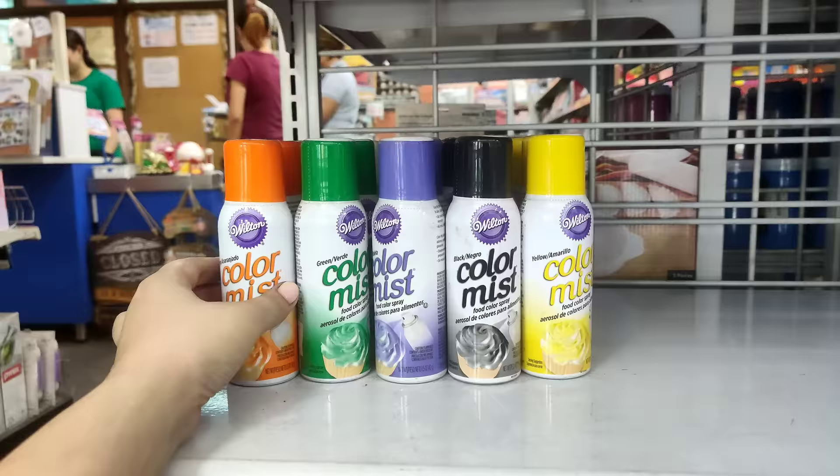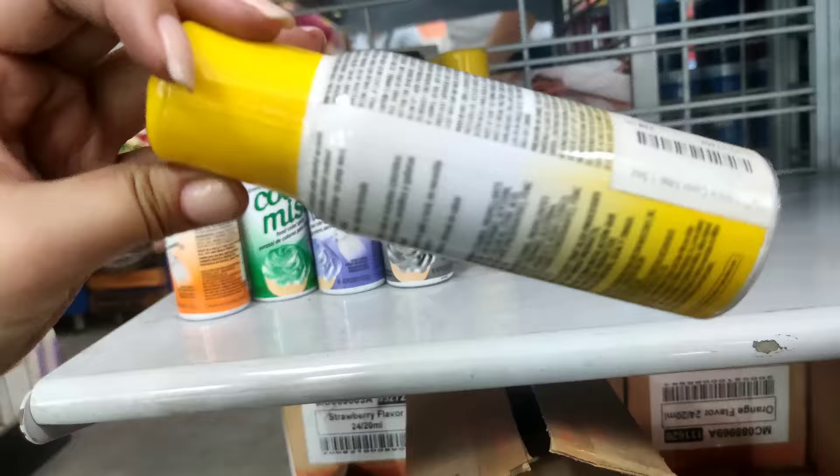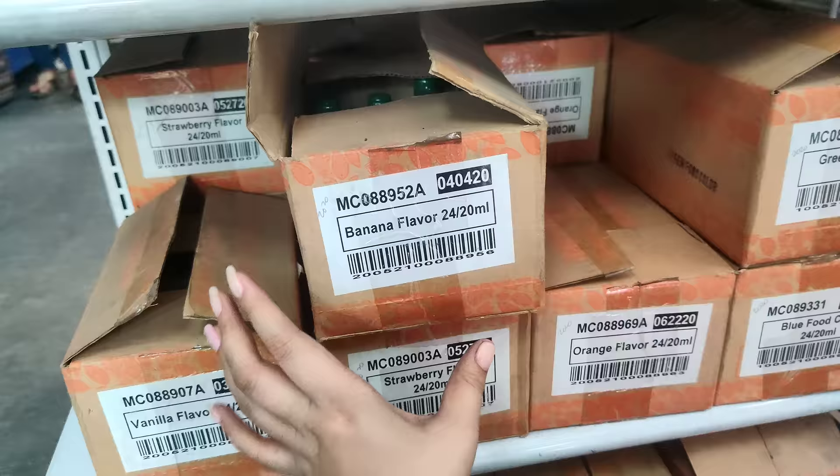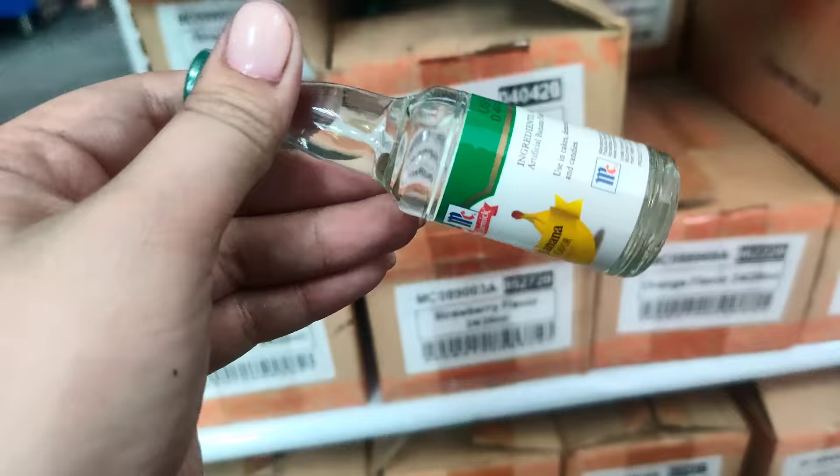Ngayon naman, meron din silang food color spray — wow, may ganito pala! Cute. So, tignan natin — ito ay Pesos 228 pesos. 1.5 oz na siya. Meron pa ditong iba — mga banana flavor, mga ganun. So, this one, perset yata siya, or isa-isa pwede. Tignan ko — itong isa lang na to is 68 pesos. Ayan siya, banana flavor.